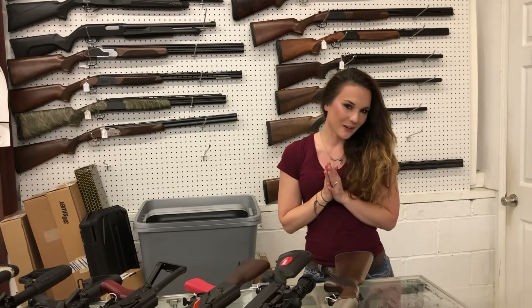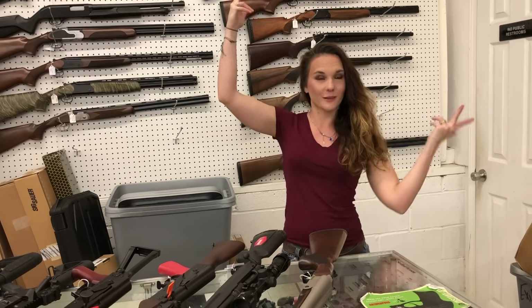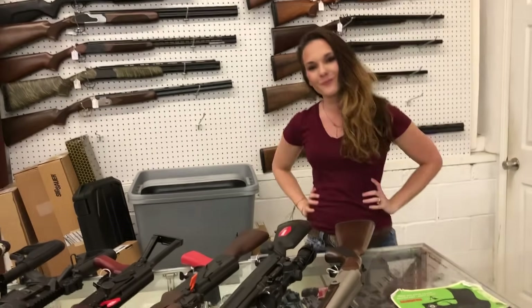Y'all, don't forget — imitation is the best form of flattery. I hope everybody has a great day. And as you can see, I'm still here at Exile. I hope everybody has a fantastic day. Bye, y'all!